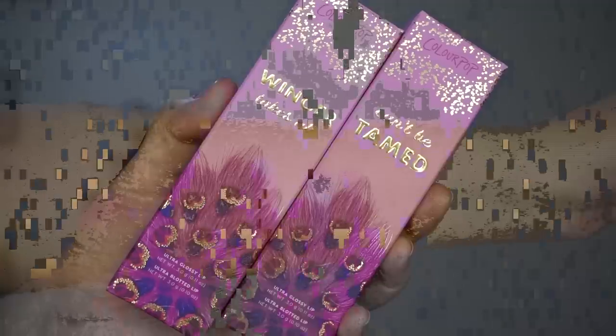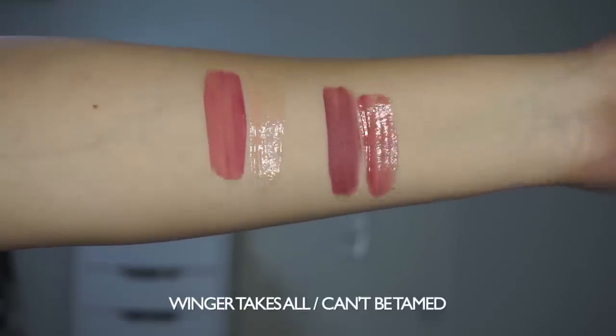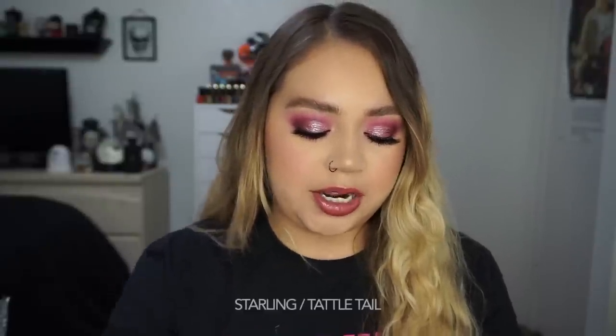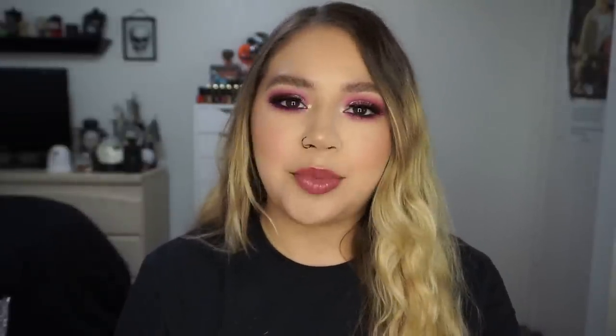Next we have the Liquid Lips Duos — two duos, each with an ultra-blotted lip and an ultra-glossy lip. We have Winger Takes It All, which includes Ring Leader and Menin... I'm not even going to try to say that name. Then we have the Can't Be Tamed Bundle, which has Cloud Chaser and Well Nested. Those retail for $12 each. There are also individual ultra-glossy lips — Starling and Tattletail — at $7 each.